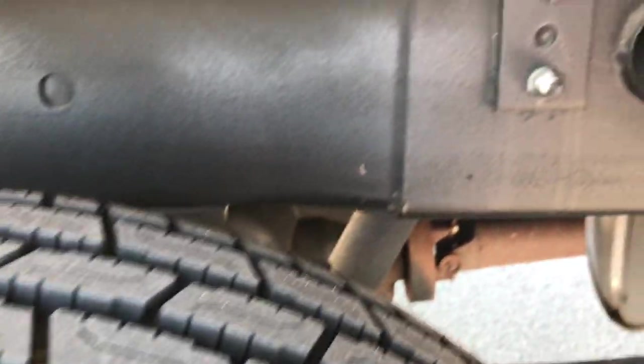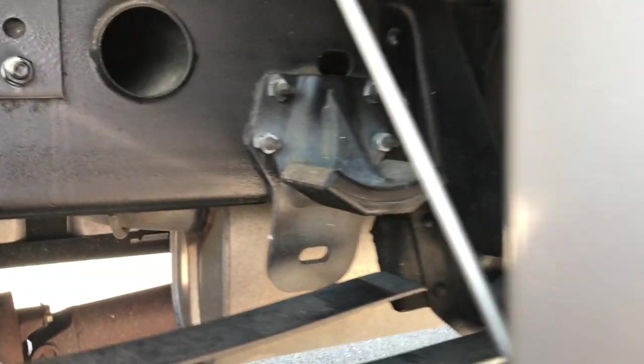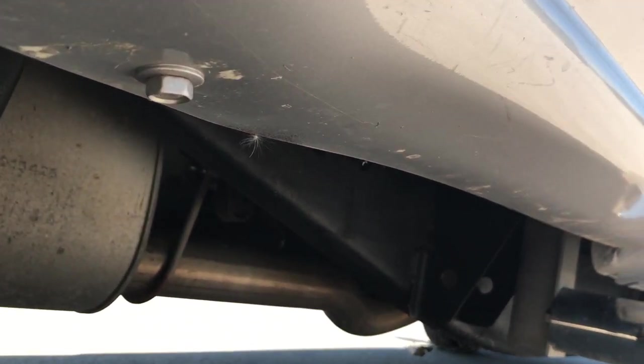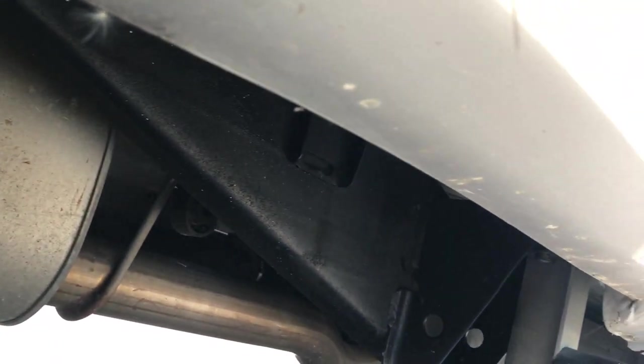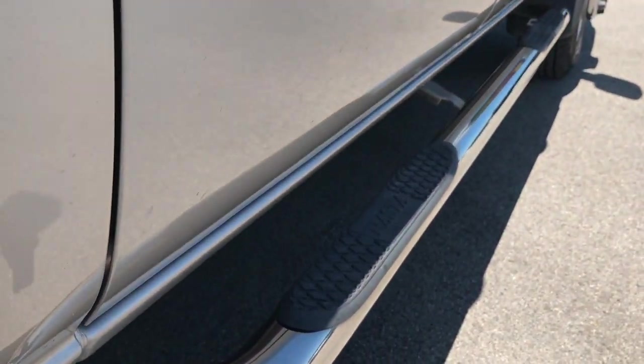Back tires are brand new as well — frame and underbody very, very clean. We sell these trucks all over the United States, so we want to make sure you get the most accurate representation of these vehicles as possible, so that when you get here there are absolutely no surprises.